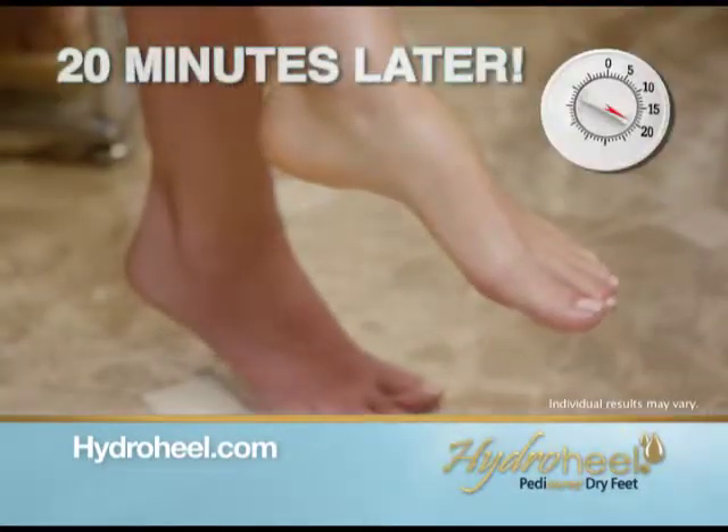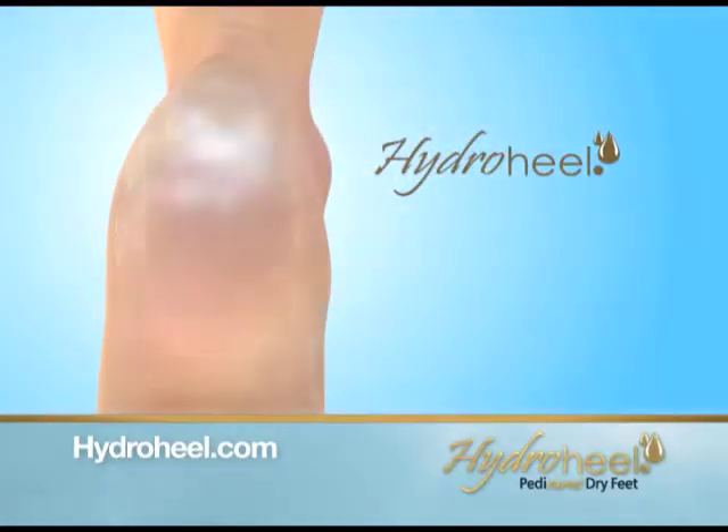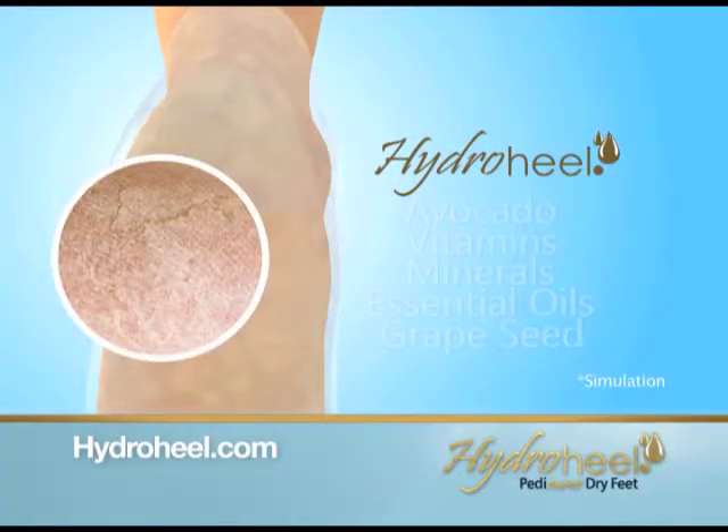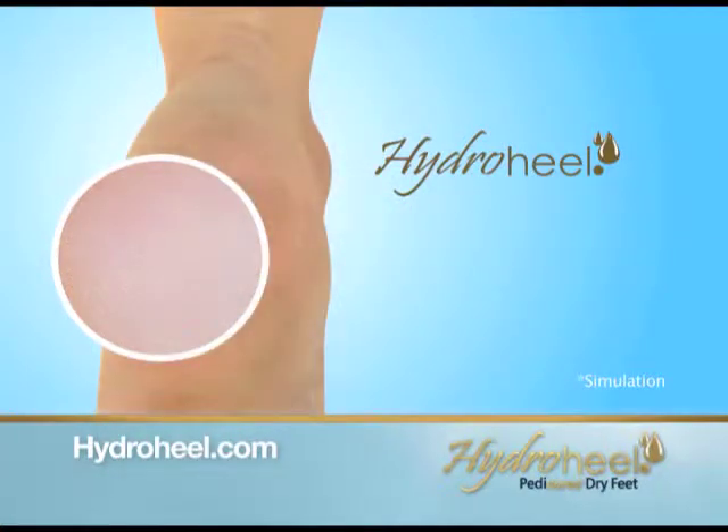20 minutes later, dryness and cracks virtually gone. The natural HydroHeel formula quickly absorbs. As you move, the treatment socks trap your body's heat, driving the formula deep into the skin, helping seal the cracks together naturally.